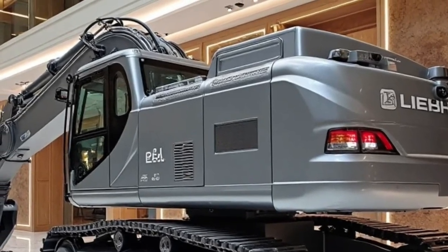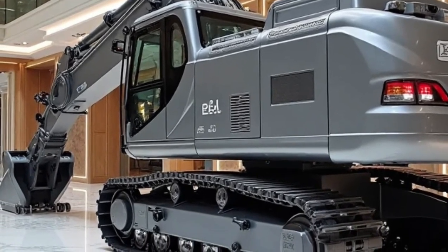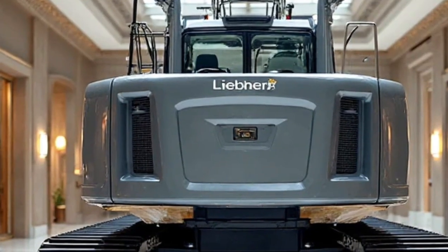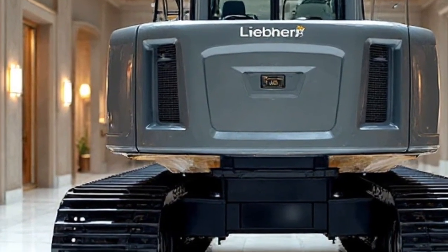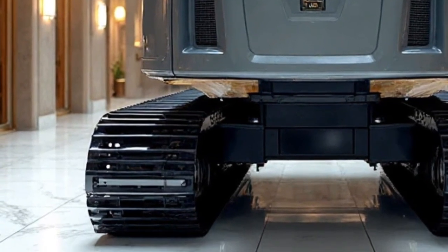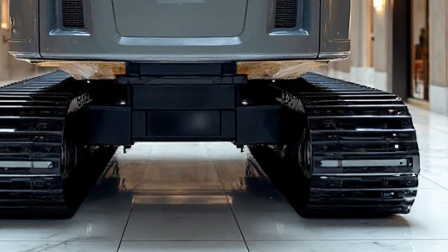To sum up, the Liebherr Re25M Latronic Railroad 2026 is a perfect example of engineering excellence meeting future-ready technology. With its hybrid engine, road-to-rail versatility, smart automation, and unmatched durability, it's built to take railway construction and maintenance to the next level. This machine doesn't just perform tasks — it redefines how they're done with greater efficiency, lower costs, and improved sustainability.